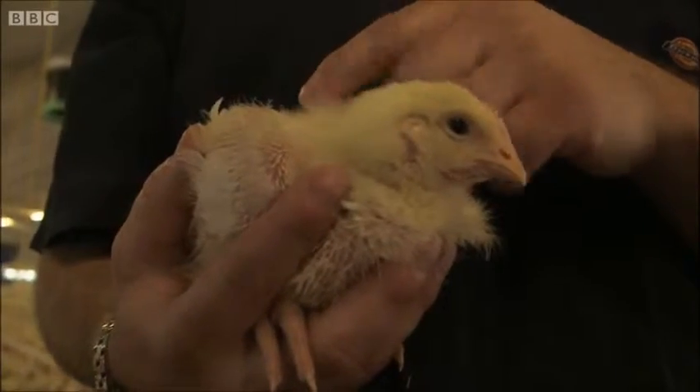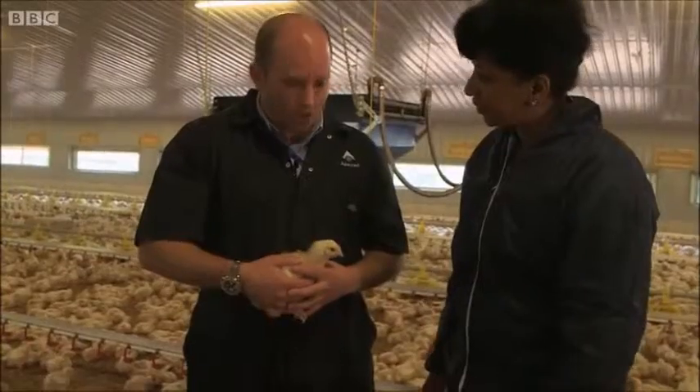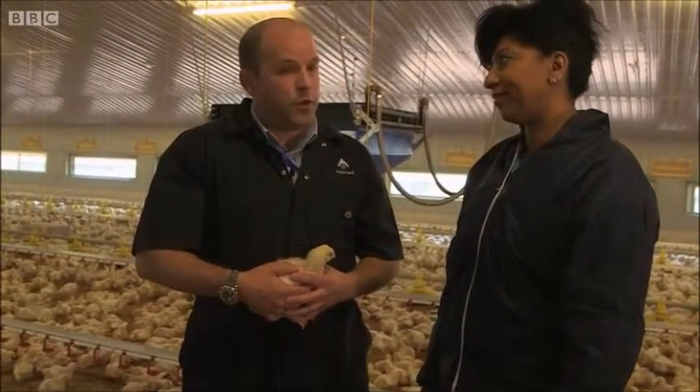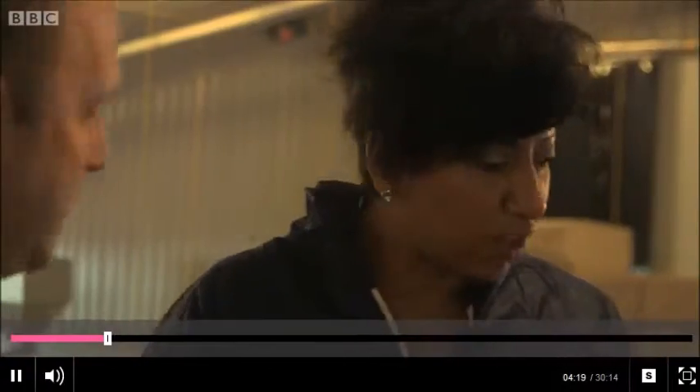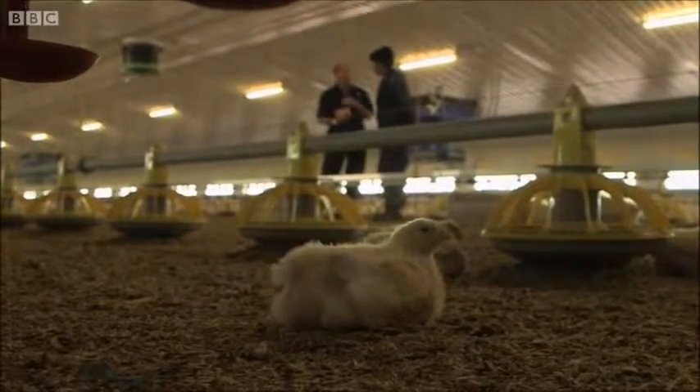This one's 14 days old. And when will it leave the broiler unit? Potentially, our youngest bird would leave at 35 days of age, maximum. It depends on the demand of the consumer — if they're purchasing smaller chickens off the retail shelf, then we need to send them to the factory sooner. The droppings from all of the farms we're involved with are sold to farmers to use as fertiliser.